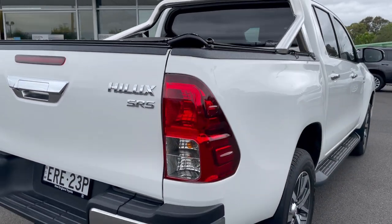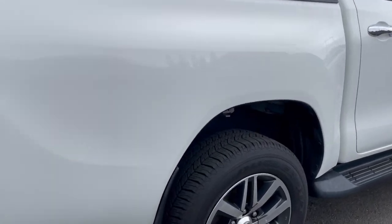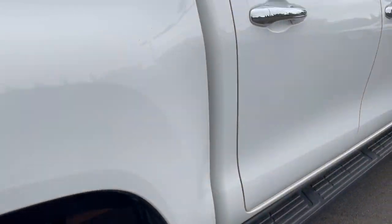Coming around to the driver's side rear, the panel and paint on this side look all good. The tyre at the rear is all excellent — same as the other three, no problems.